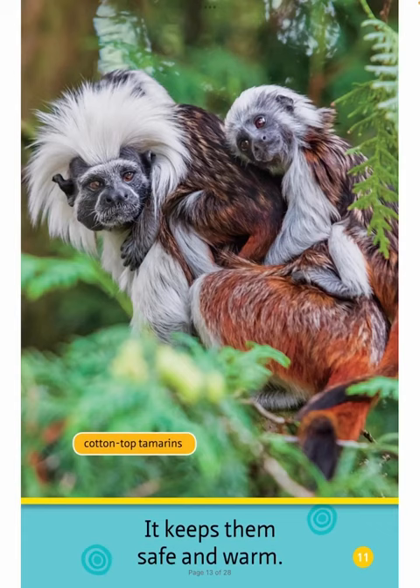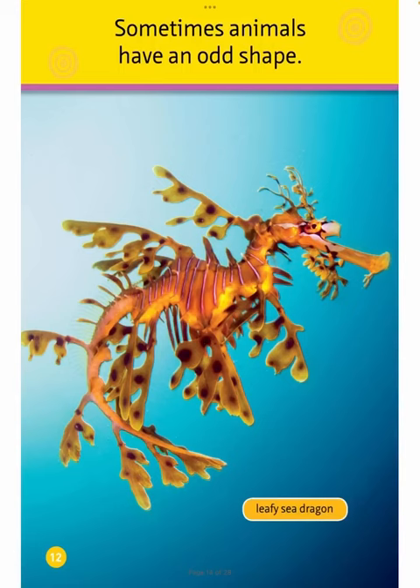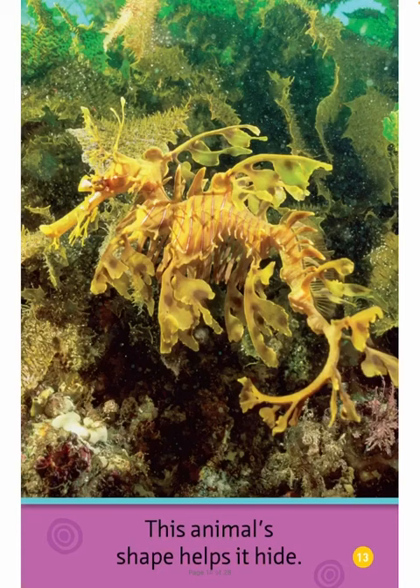Cotton Top Tamarins. Sometimes animals have an odd shape. Leafy Sea Dragon. This animal's shape helps it hide.